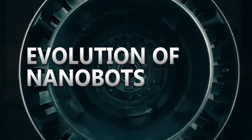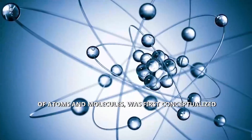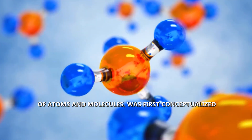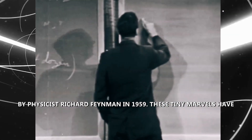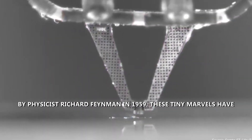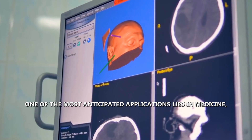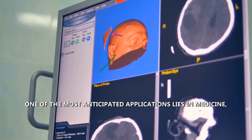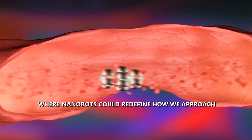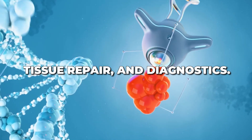The concept of nanobots — microscopic machines comprised of atoms and molecules — was first conceptualized by physicist Richard Feynman in 1959. These tiny marvels have since evolved, promising to be pioneers in various industries. One of the most anticipated applications lies in medicine, where nanobots could redefine how we approach disease treatment, tissue repair, and diagnostics.